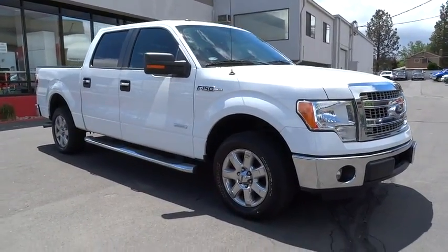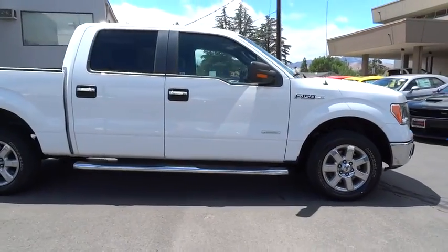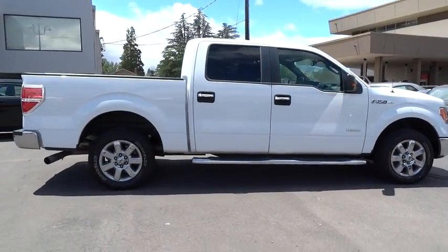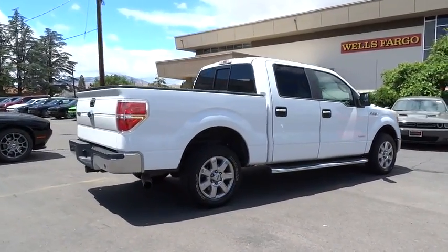2013 Ford F-150. A Ford F-150 knows how to handle any situation. It's built to follow orders. No whining. This vehicle has less than 30,000 miles.